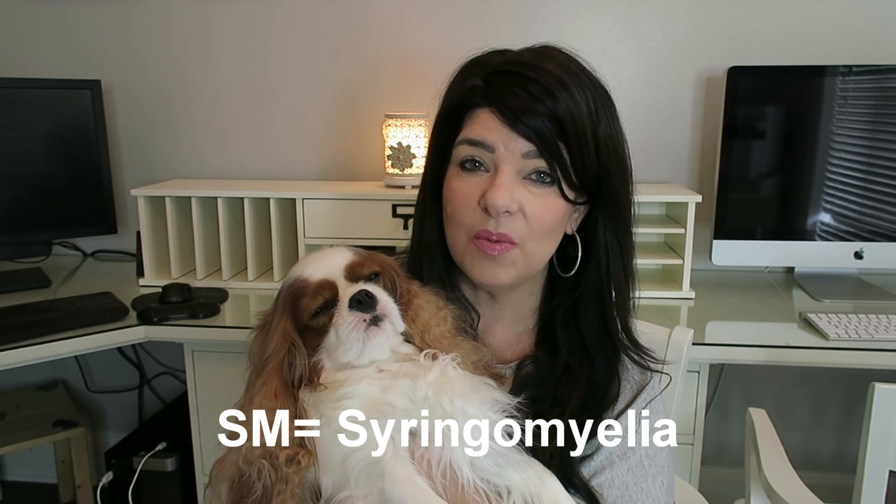If you are considering a Cavalier King Charles Spaniel, there are several things you should be aware of. They do tend to have health issues and you have to be extremely careful about which breeder you go with to help minimize those. One of the more serious issues is called SM. The reason this has become prevalent in this breed is because if you look back at the history of the Cavalier, their head shape has changed quite a bit over the years.